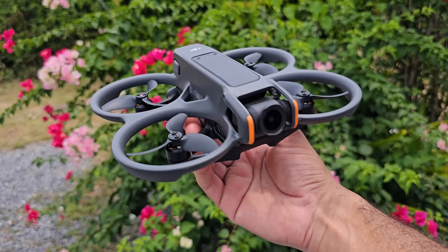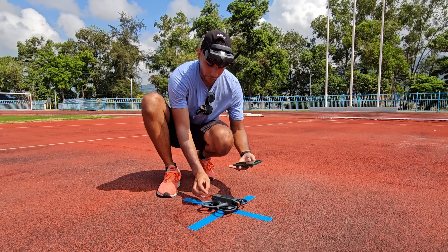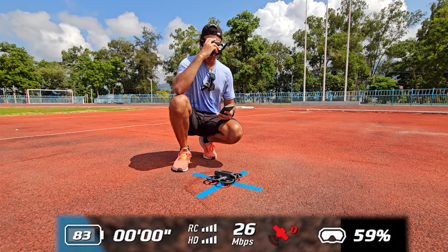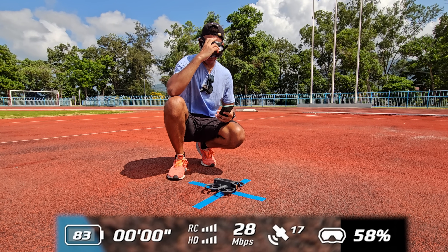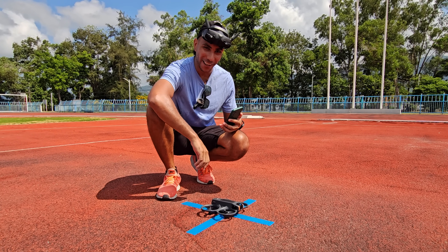Next up we have the DJI Avata 2 - a more FPV-focused product. Did they skimp out a little on the GPS? Powering on the Avata 2 in 3, 2, 1. Start the clock. At 30 seconds in, zero satellites locked. Now they're jumping up - satellites locked. Total time: 57 seconds, a little bit slower than the Mini 4 Pro. I'm not sure if the Avata 2 has the same precision landing system, but we'll give it the benefit of the doubt and ascend to at least 7 meters before moving.